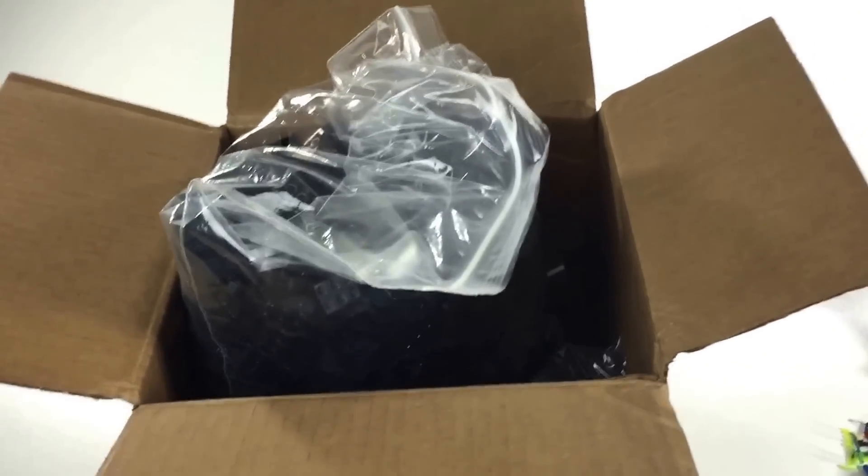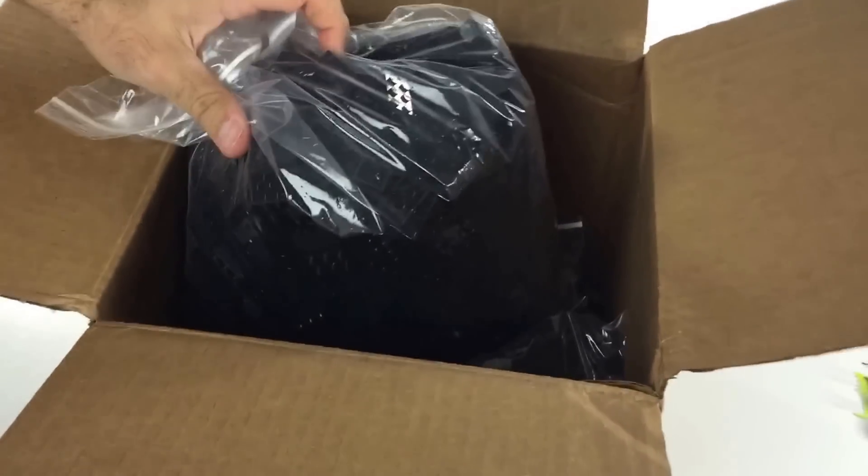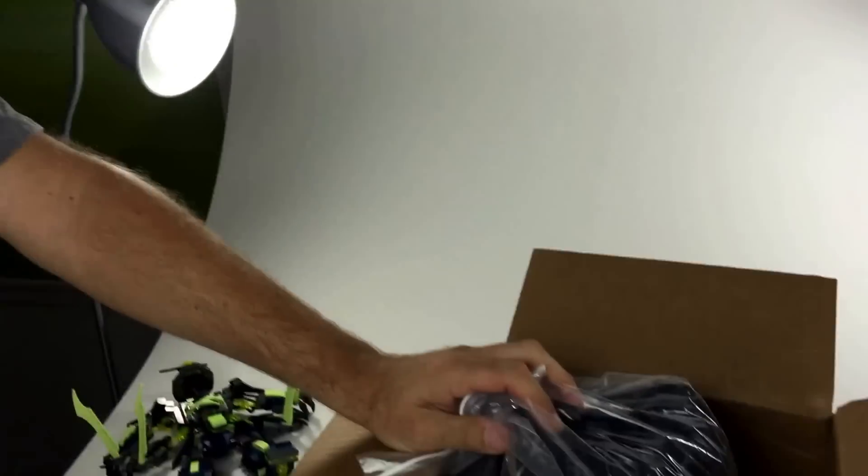All right, another haul video here on this channel. Yeah, it's a duel — Stephen's helping me out. I'm actually gonna unbox it as Jay holds the camera. I'm the tripod.